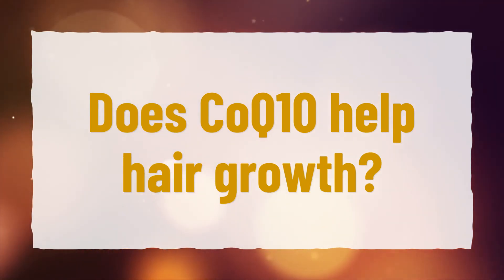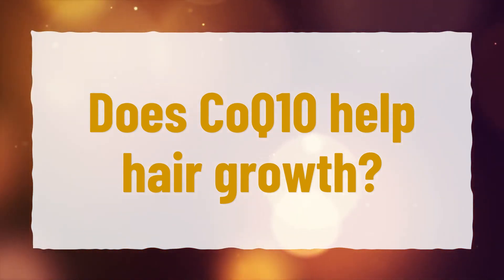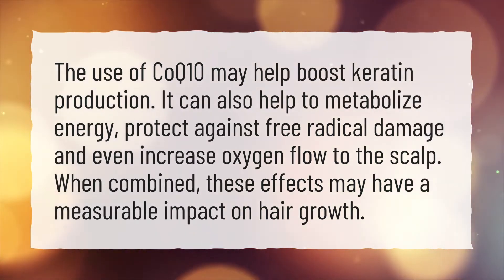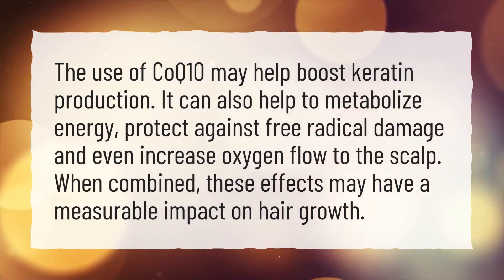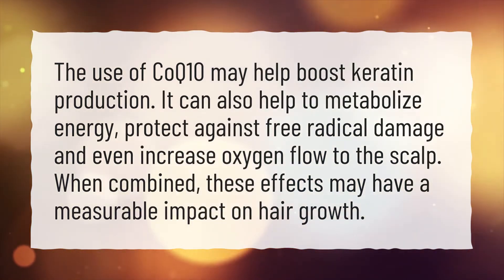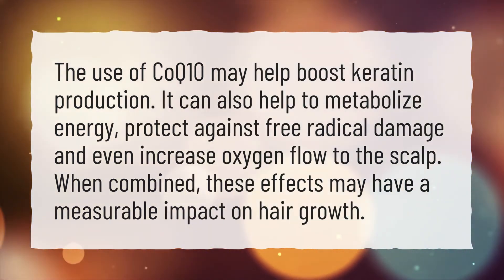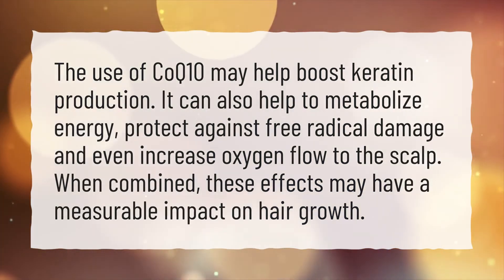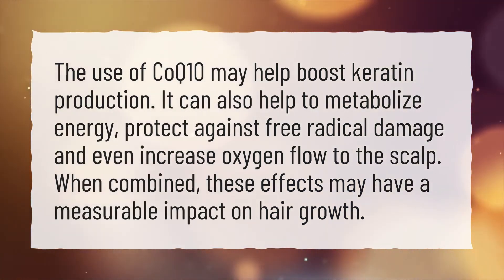Does CoQ10 help hair growth? The use of CoQ10 may help boost keratin production. It can also help to metabolize energy, protect against free radical damage, and even increase oxygen flow to the scalp. When combined, these effects may have a measurable impact on hair growth.